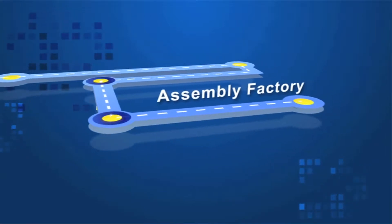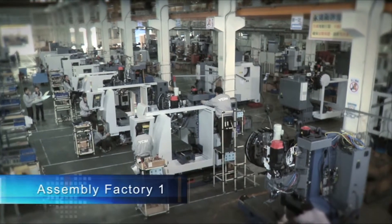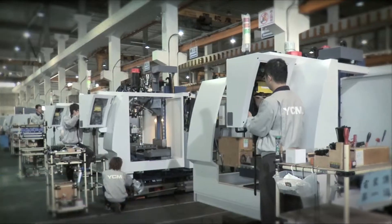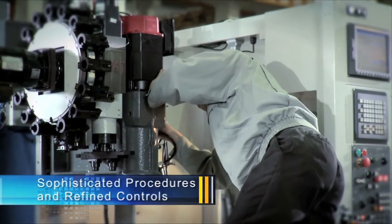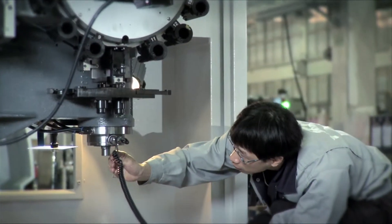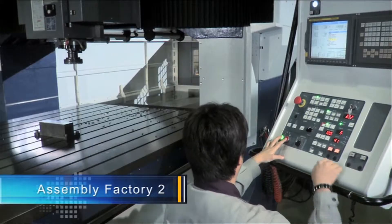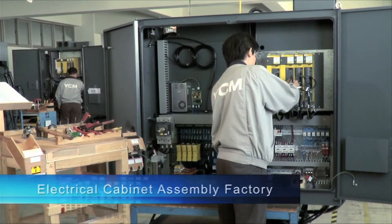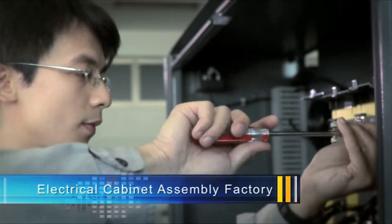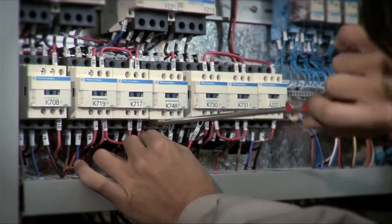Assembly Factory. YCM possesses two fully equipped assembly factories with high-efficiency production lines, which enable YCM to achieve on-time delivery. Each of YCM's professional technicians pays meticulous attention to every assembly step and emphasizes both on-time delivery and the highest quality. In addition, YCM also employs specialized electricians to perform electrical cabinet assembly.